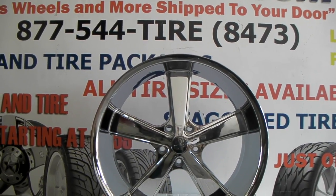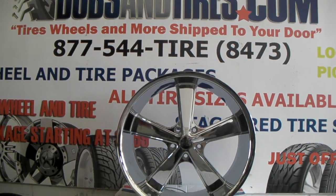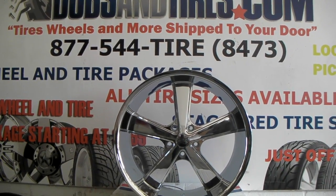It's your boy KB from Dobson Tires TV at DobsonTires.com — tires, wheels, and more shipped to your door. Find us online at DobsonTires.com or call us at 877-544-8473.